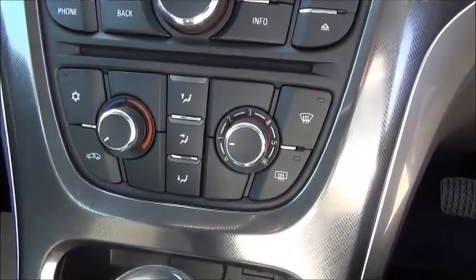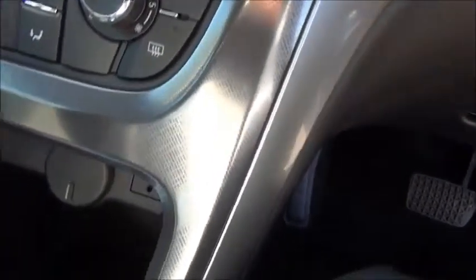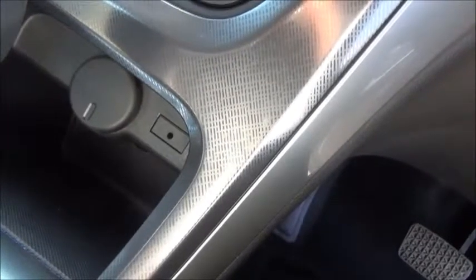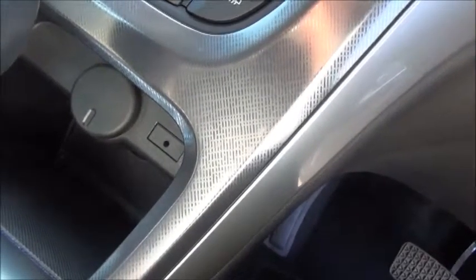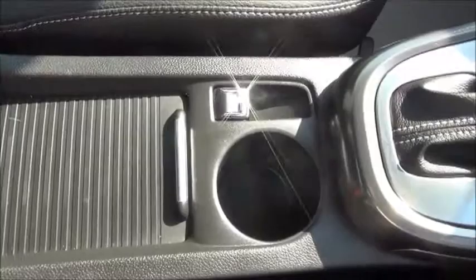Below that are controls for the air conditioning and heating. There is also a 3.5mm jack connector to plug in your MP3 or iPod device to play music through the car, as well as an auxiliary socket to run a 12-volt sat-nav system. The centre console also features an armrest and the electronic handbrake release.